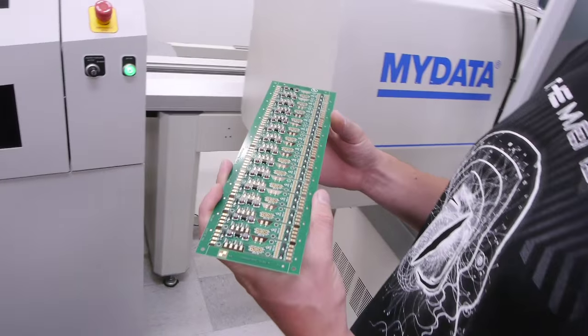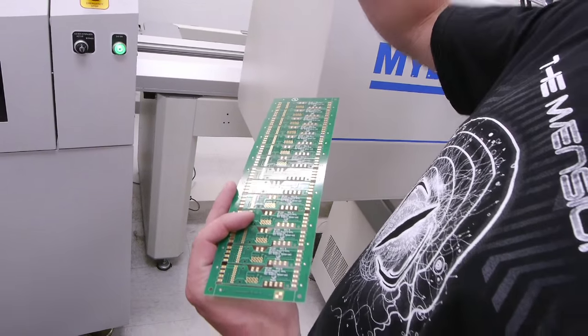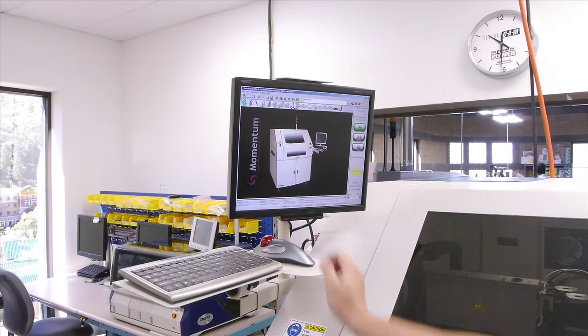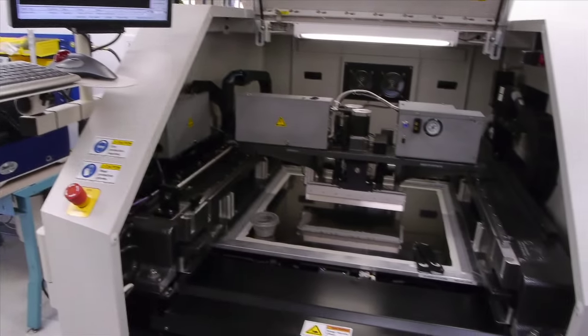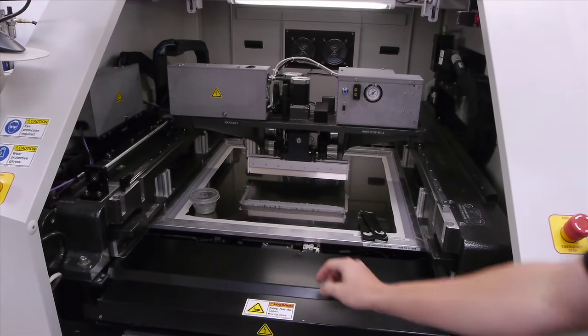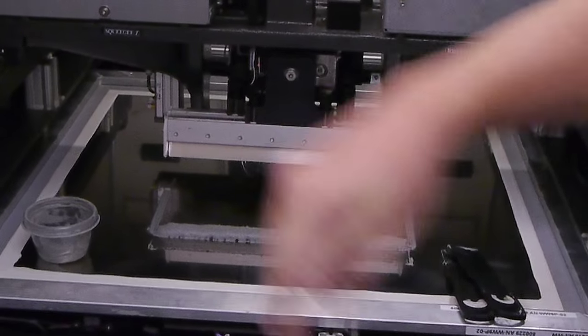Here's how the little units are created. This is a blank circuit board — actually a whole bunch of sound units on one blank board. They're run through this machine, which is a sort of silk-screening machine that puts solder paste on one side of the board, which will ultimately hold the connections.